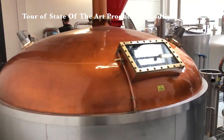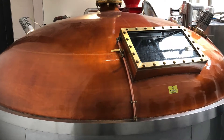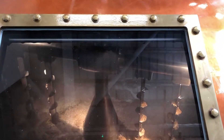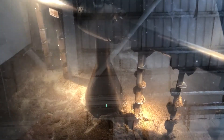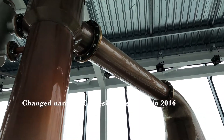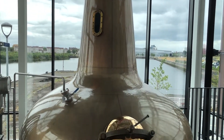The distillery seeks to employ traditional methods to produce their whiskey, yet with the most modern technology. The distillery received its planning approval in 2014, and then it changed its name from Glasgow Distillery Visitor Center to Clydeside Distillery in 2016.